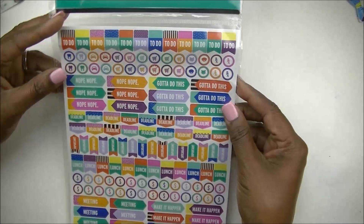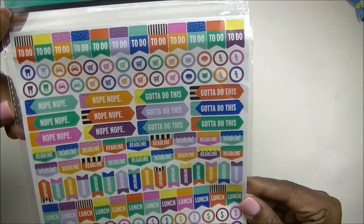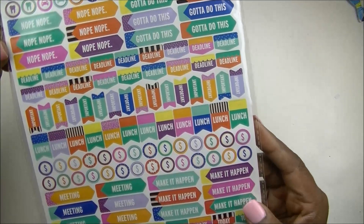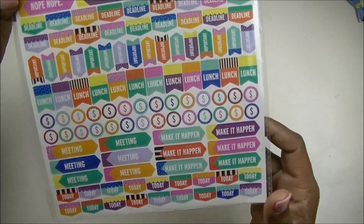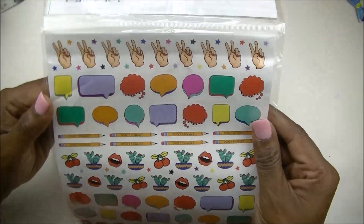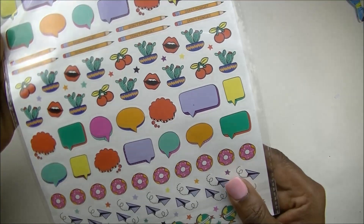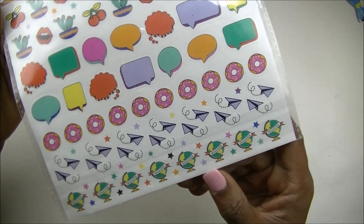The second planner item is a different version of the planner stickers. It has things like to-do flags, grocery shopping carts, gotta do this labels, deadline, important, lunch, dollar signs for budgeting, make it happen, and today flags. On the back you've got the peace sign — I love anything with a peace sign — speech bubbles, pencils, some cacti, lips, cherries, more speech bubbles, donuts, paper airplanes, and globes. So this is really cute.